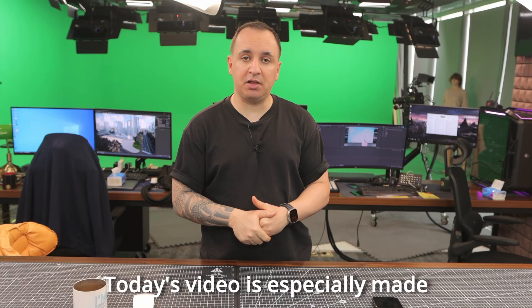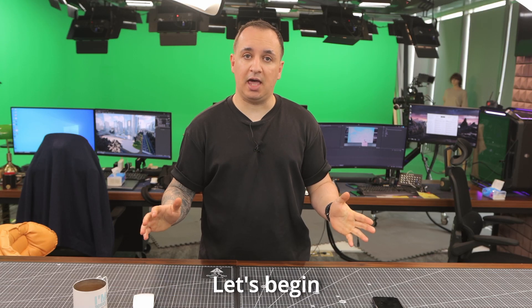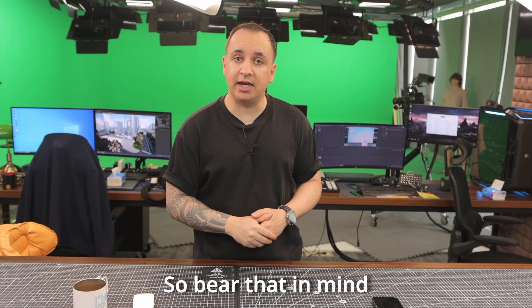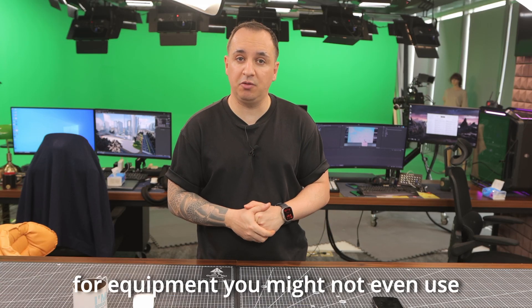Hello everyone. Today's video is specially made for the people at Weather News. They asked us to make a video detailing all the equipment that we use here in our studio. So without further ado, let's begin. The list I'll talk about today may not be entirely necessary and there can be cheaper options, so bear that in mind and don't go around burning through money for equipment that you might not even use often.